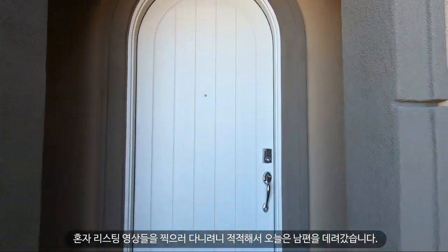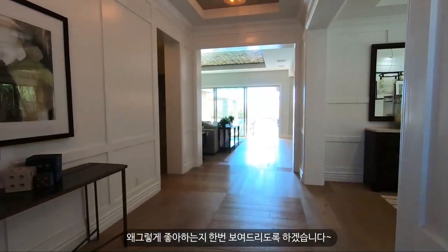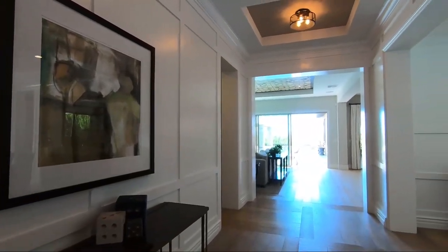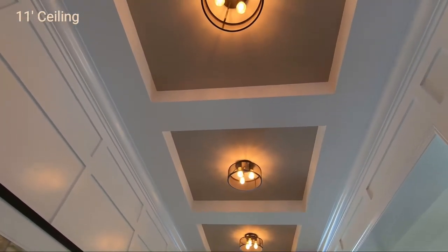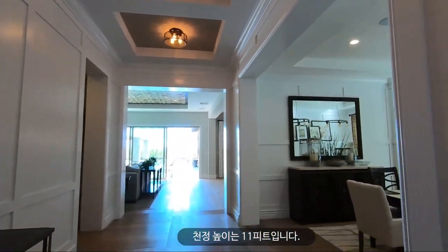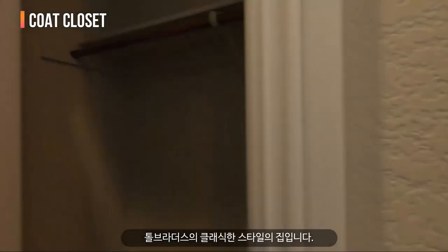I was getting lonely going around these listings alone, so I actually brought my husband to this home. He fell in love with it and keeps saying this is his dream home. I'll show you why. The entryway has three tray ceilings with beautiful light fixtures, and the ceiling is about 11 feet high. On your right there's a coat closet — this is a very classic Toll Brothers model.